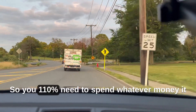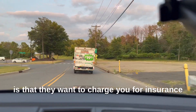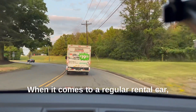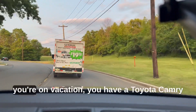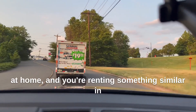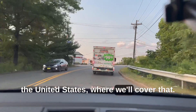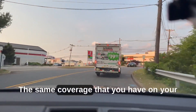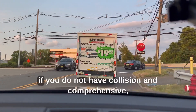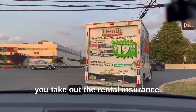So you 110% need to spend whatever money it is that they want to charge you for insurance for the day, the two days, whatever. When it comes to a regular rental car — you're on vacation, you have a Toyota Camry at home and you're renting something similar in the United States — we'll cover that. The same coverage that you have on your car will transfer to that, which also means if you do not have collision and comprehensive, you take out the rental insurance.